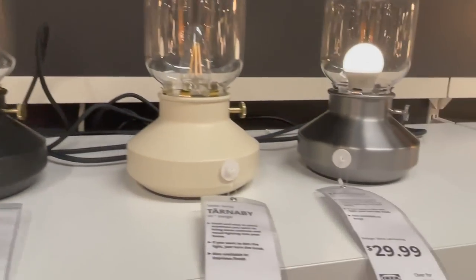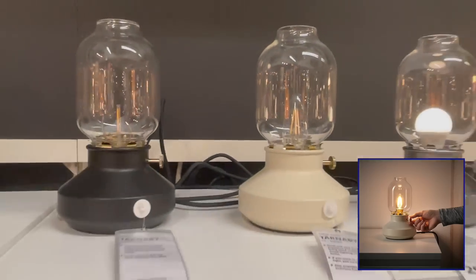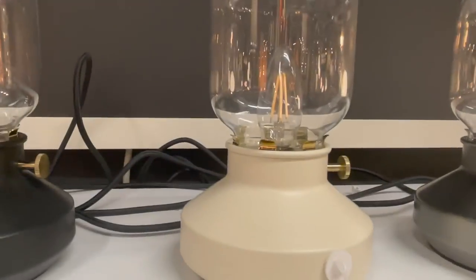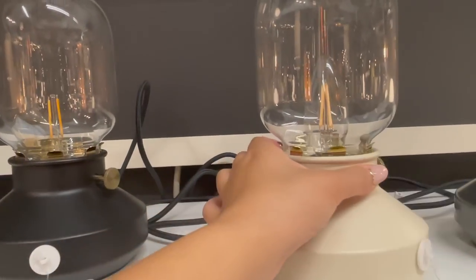I also really like this Tarnabee table light. It's a well-known piece that they have. What's really cool about this light is the light bulb emulates a live flame. You can adjust the brightness with a built-in dimmer. I really love this piece because it really resembles an oil lamp.